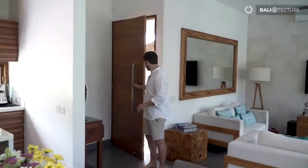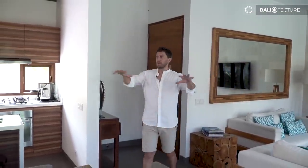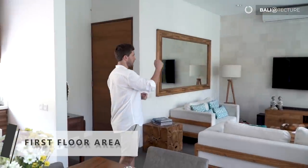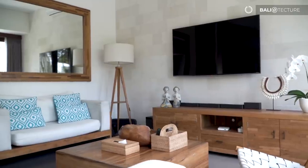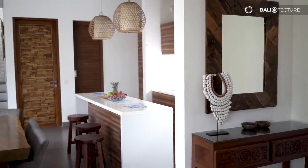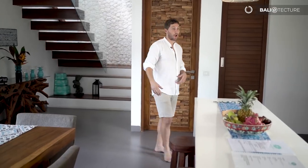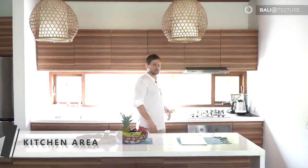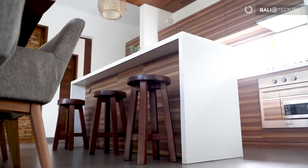As we walk in, the first thing I notice about this villa is the open living space. It's really nice — cozy, the light's great. We've got the living area, dining room, and kitchen all flowing together with lots of different design and textures. We've got Balinese woodwork everywhere. There's a lot of space in the kitchen, plenty of room for a couple of people to move around and prepare food, plus a nice island for meal prep.